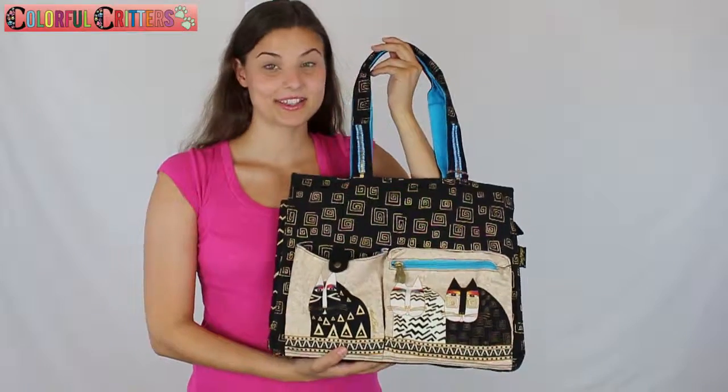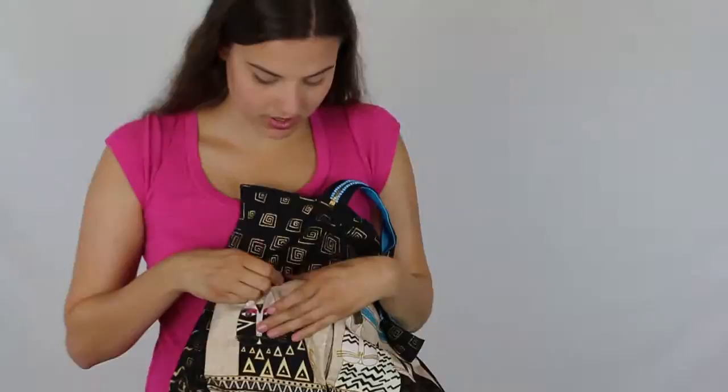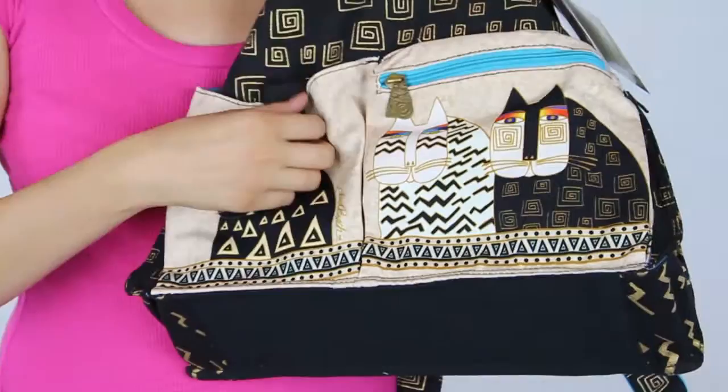This is the Laurel Birch Pocket Shoulder Tote Bag Wildcats 5341. It has a button pocket right here. It snaps open and a zipper pocket right here.